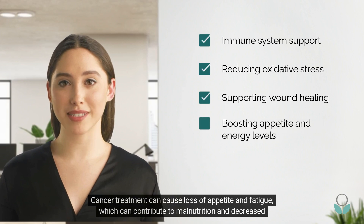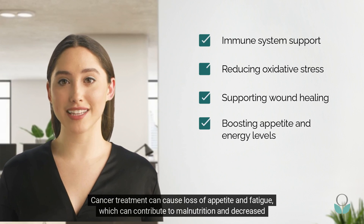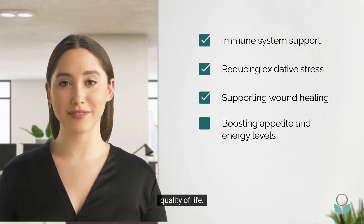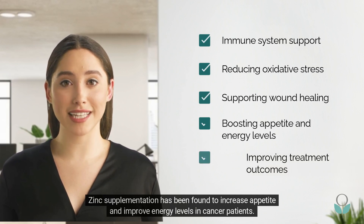Cancer treatment can cause loss of appetite and fatigue, which can contribute to malnutrition and decreased quality of life. Zinc supplementation has been found to increase appetite and improve energy levels in cancer patients.